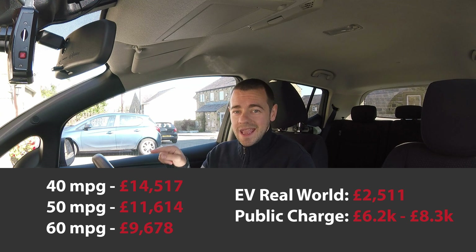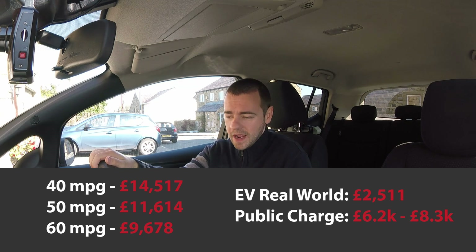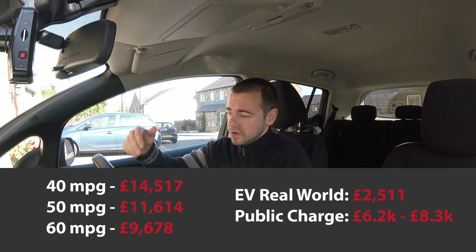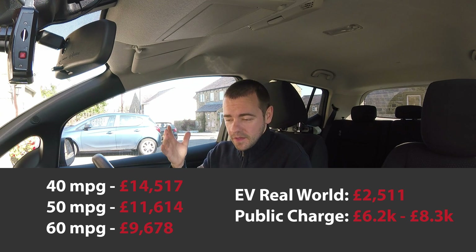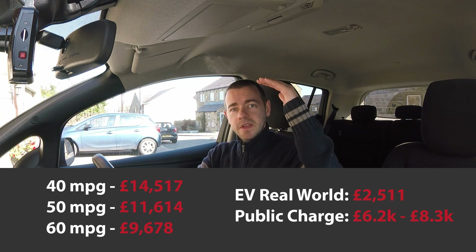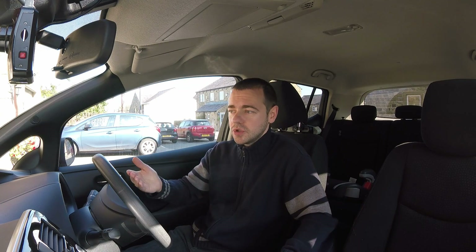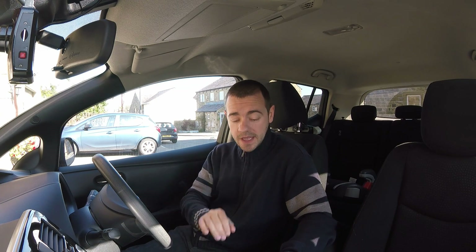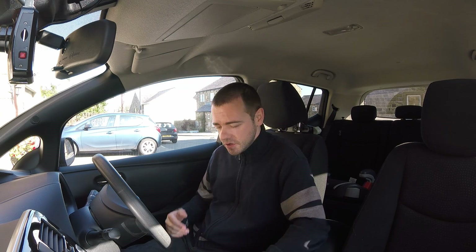Before anyone mentions it, depreciation is far lower on EVs right now compared to any combustion engine car other than something exotic. The car I'm sat in hasn't dropped in value in 18 months, even though it's older and I've done another 30-odd thousand miles on it — same price. Some have even appreciated in value. Supply is down here and demand is up here, keeping used prices very high and depreciation very low. Depreciation is probably one of the biggest factors in total cost of ownership. Several manufacturers believe they will achieve price parity by 2025.